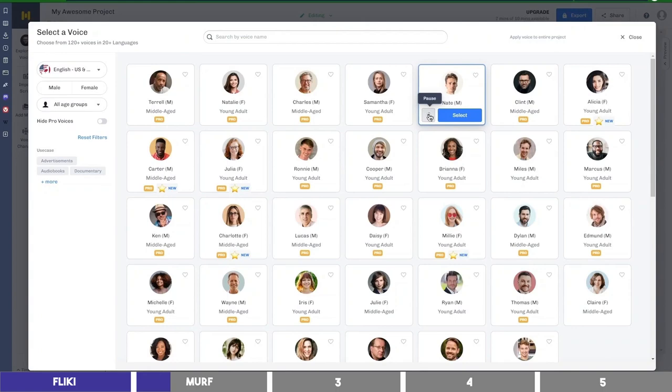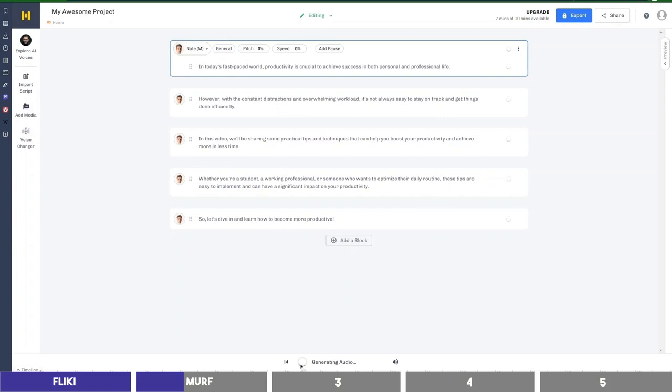Here are some voice previews: 'Hi, I'm Nate. I'm one of the friendly and relatable American voices in Murph.' Other samples: 'Go fast. Go far. Go forward.' And: 'Step up your grilling game with open barbecue, and get ready to impress your friends and family.' Let's choose Nate and click the play button to generate the audio: 'In today's fast-paced world, productivity is crucial to achieve success in both personal and professional life. However, with the constant distractions and overwhelming workload, it's not always easy to stay on track and get things done efficiently.'